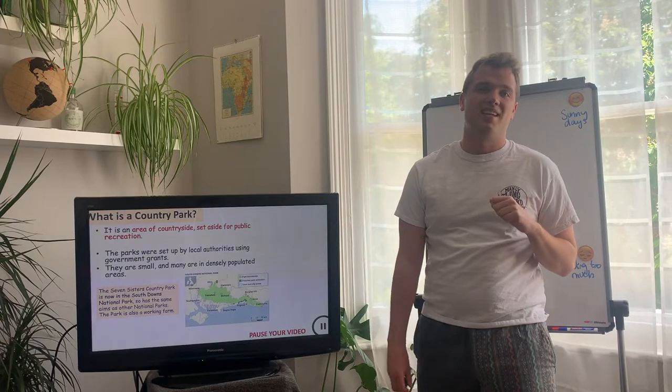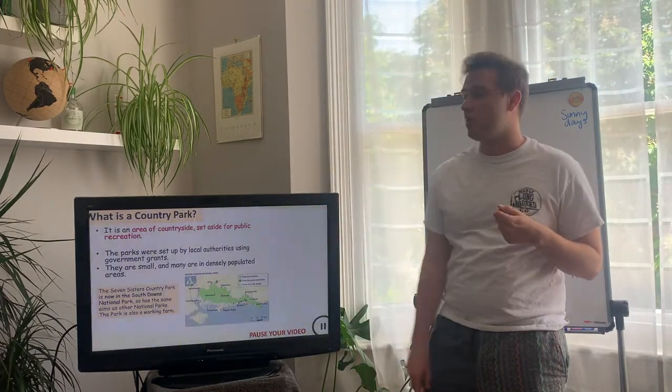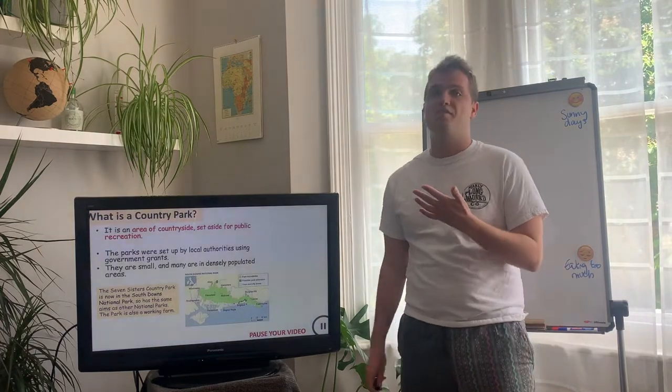Pause your video and write down the definition of a country park. So: a country park equals — and then write the red highlighted text.